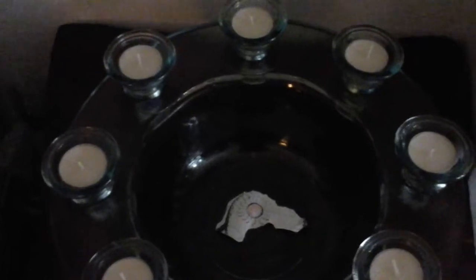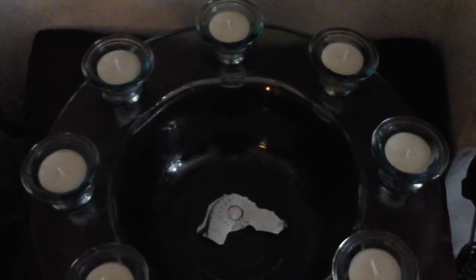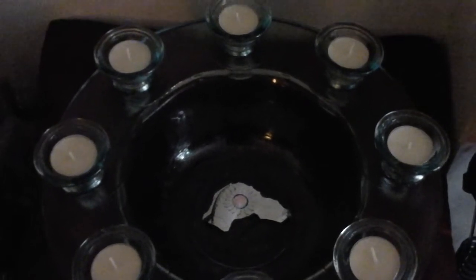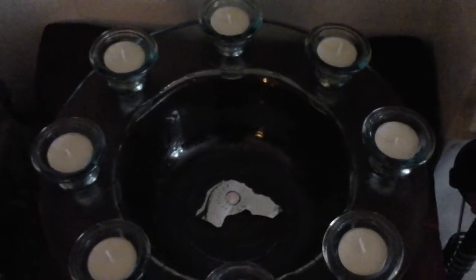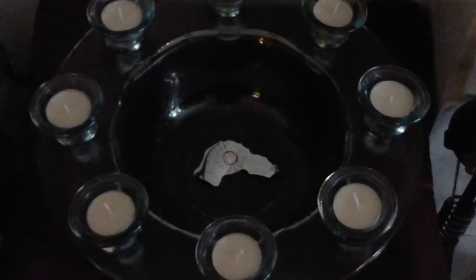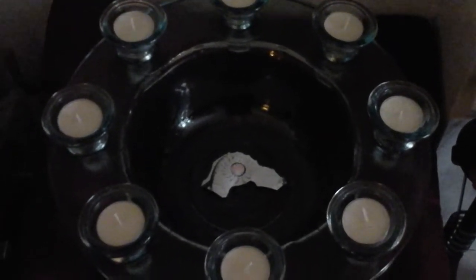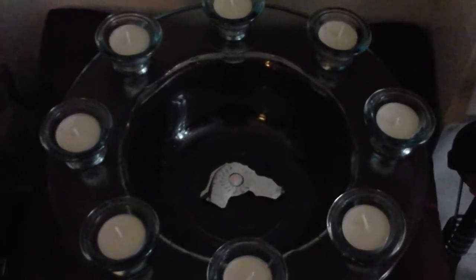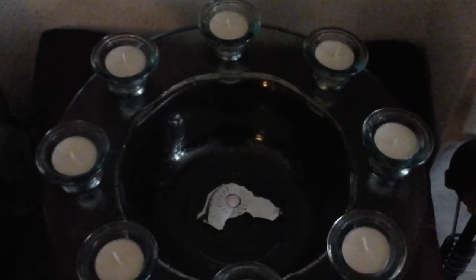These candles, these tea lights, can be changed out. For example, if I was going to be doing something directly connected with the dark moon, they would all be black. And as I was going into the new moon, I would change them every day that passed going into the new moon — they would be changed out for white. So that's another little thing I do.